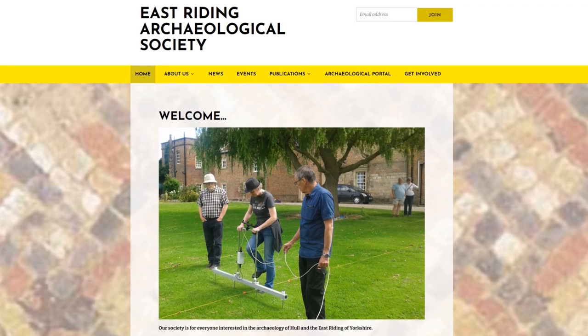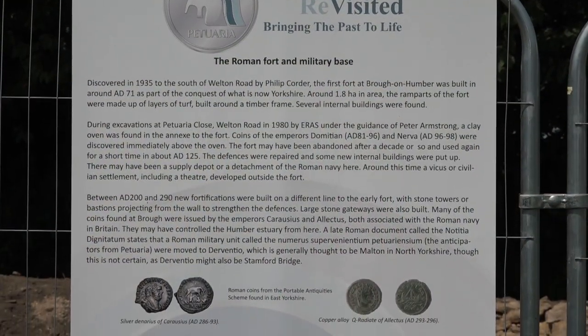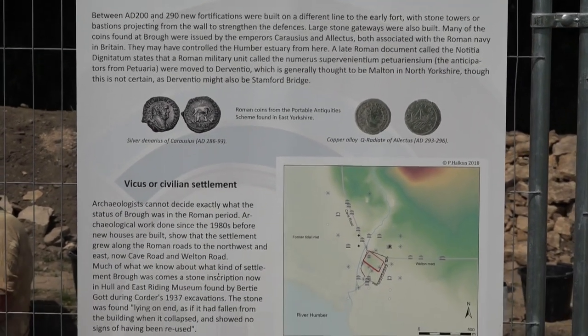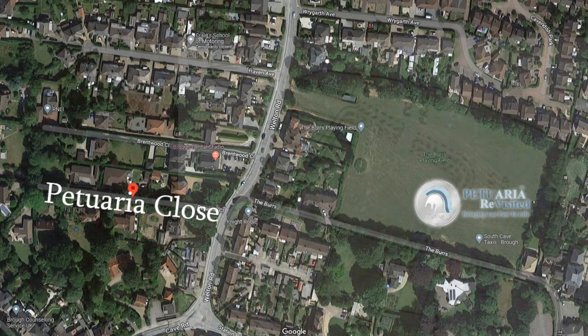I rejoined the East Riding Archaeological Society and was looking for projects to get involved in. We had a very dynamic chair at the time, a man called Peter Armstrong. Peter had begun looking at Brough again after a long gap in which there had been little interest in the town. In 1980, myself and a group of members of the Archaeology Society were called in to help out on one of Peter's excavations at what's now Petraria Close.